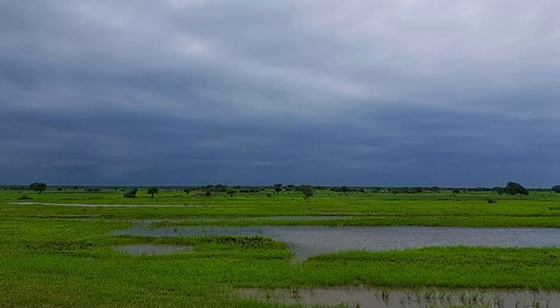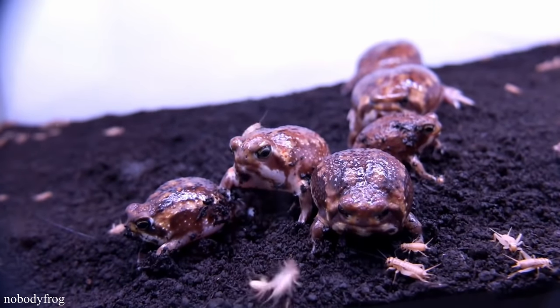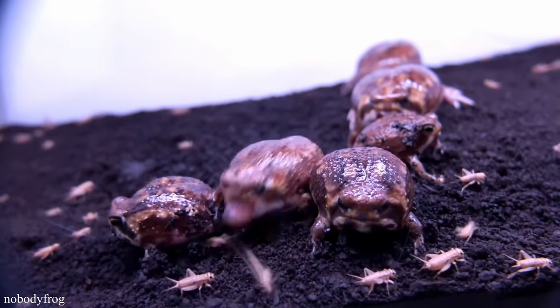During a special time of year, however, this hunting is not necessary. When the sparse rains finally fall, various insects like termite swarmers are drawn out to the surface world. This bug buffet attracts the rain frogs, who will come out of their burrows on this special occasion and feast.